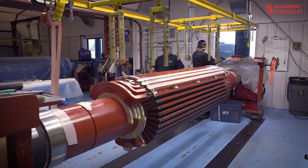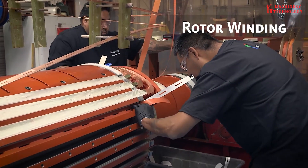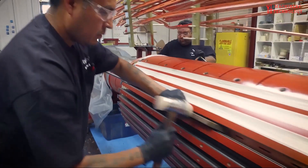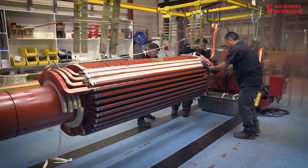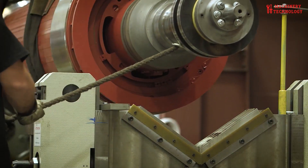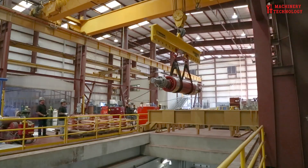Once the root cause is determined, disassembly may be necessary to access the damaged components. This process requires a delicate touch and a thorough understanding of the generator's internal structure. Component replacement is a common step, involving the replacement of faulty or worn-out parts such as bearings, brushes, stators, rotors, windings, or control systems. The replacement parts must meet stringent quality standards to ensure optimal performance and longevity.